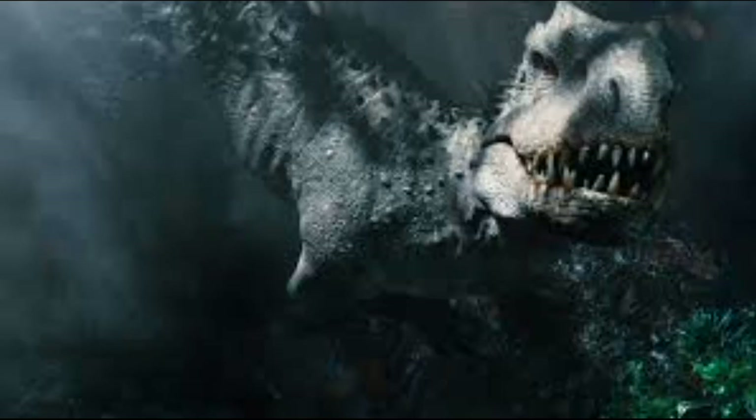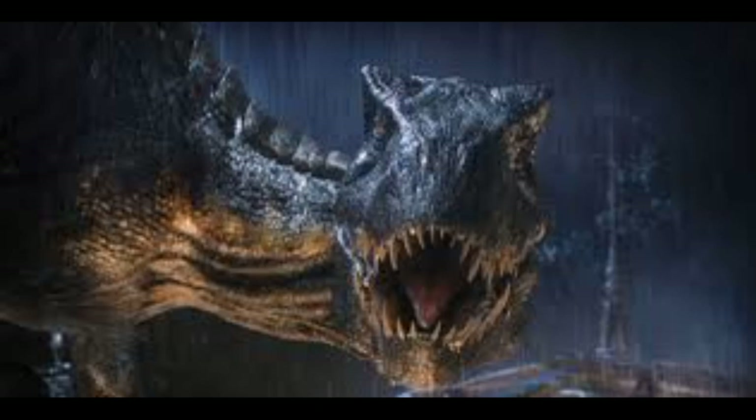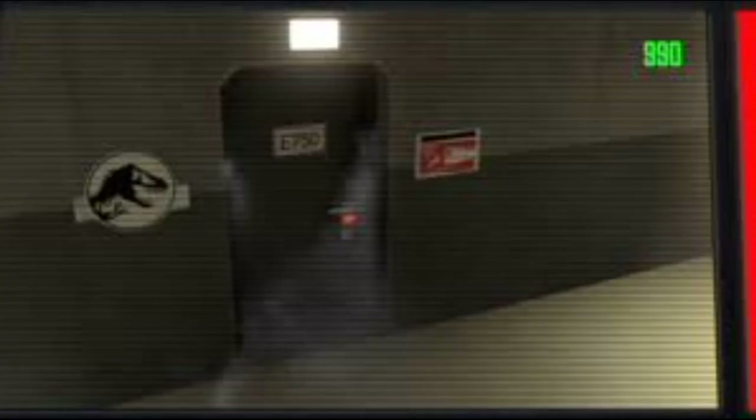Now, what could that mean? We all know that the Indominus Rex is twice the size of the Indoraptor, so I'm going to assume that E750 will be somewhere in the middle between the two — larger than the Indoraptor, but smaller than the Indominus Rex. And since E750's name ends in Rex, it's probably going to look more T-Rex-like than Raptor-like.